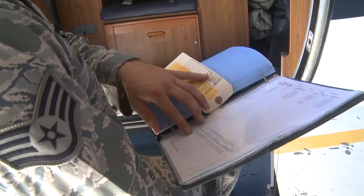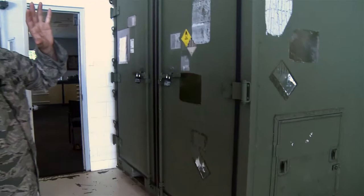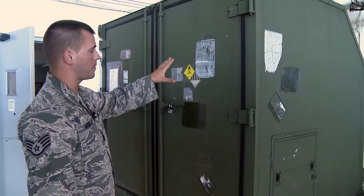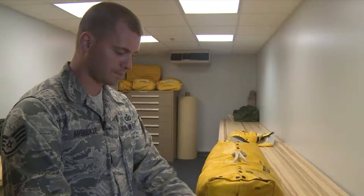Each flight's equipment configuration is mission specific and AFE is prepared for even the deployed scenario. This is an entire package — if AFE were to go out to a location they weren't before and they sent this, we should be able to set up our entire shop from this alone. With each base comes different aircraft and different flying missions, making the job ever changing and always essential.